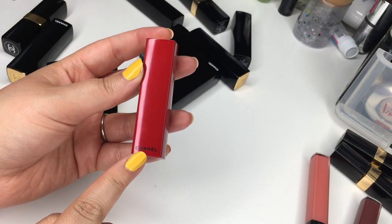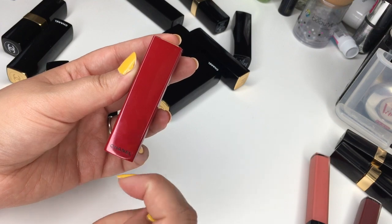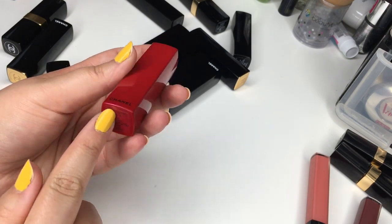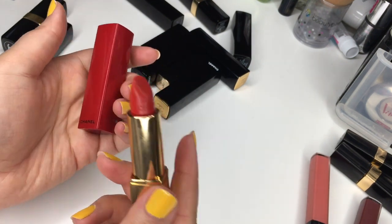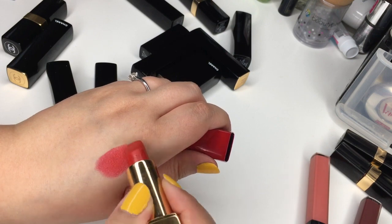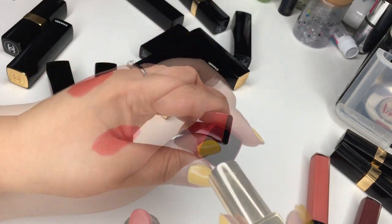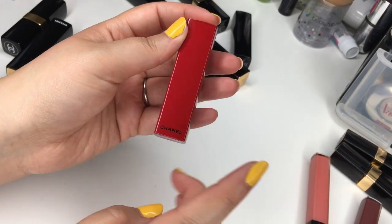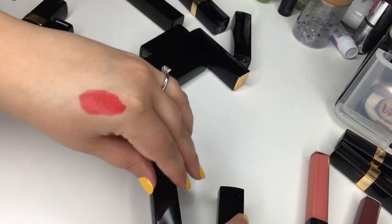This one is from the fall collection — limited edition, regular Rouge Allure but with special packaging. This is number 4, an orangey red — wow, what a surprise, another red lipstick. But it's so pretty and I just love the packaging — the red, oh yes. Now let's go through the rest of the Rouge Allure lipsticks.